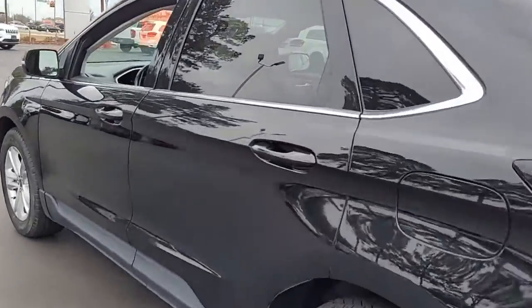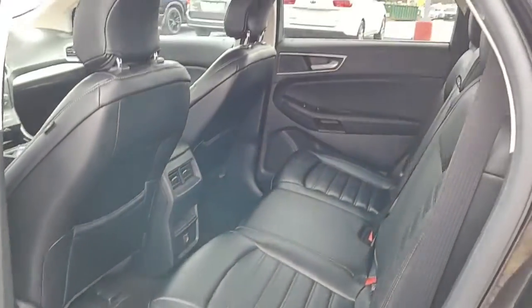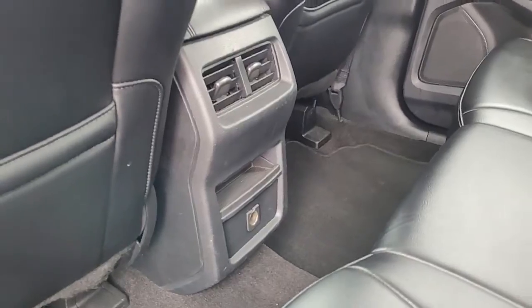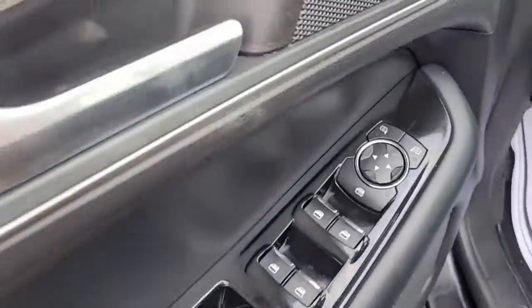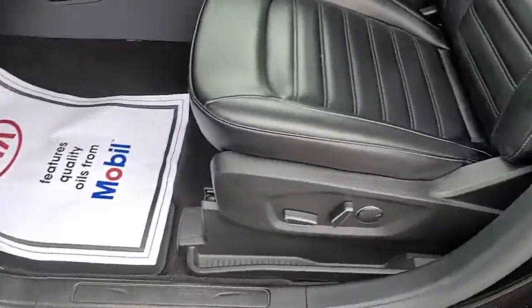Looking inside this midsize SUV, you have black interior with black leather upholstery. Up front, you have power windows, power locks, power mirrors, and a power driver's seat.